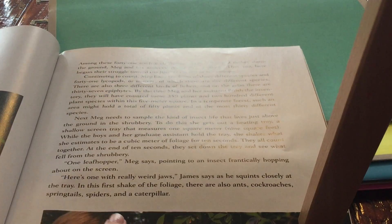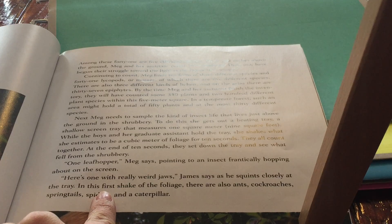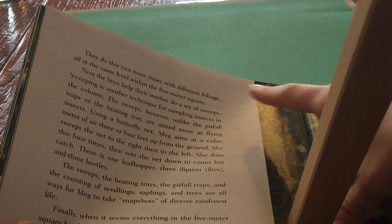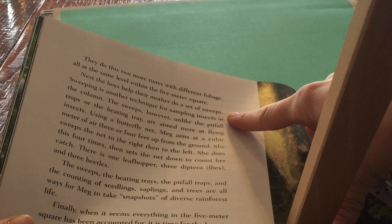'Here's one with a really weird jaw,' James says as he squints closely at the tray. In this first shake of the foliage, there are also ants, cockroaches, springtails, spiders, and a caterpillar. They do this two more times with different foliage, all at the same level within the five-meter square.